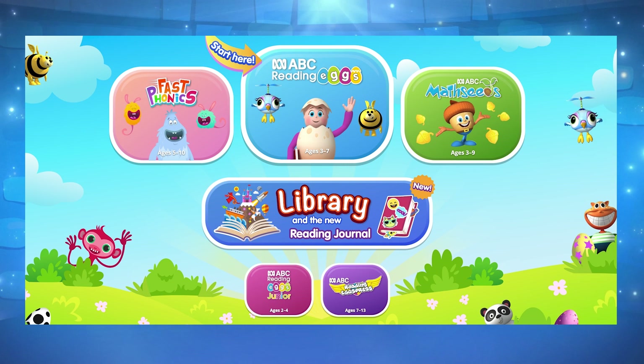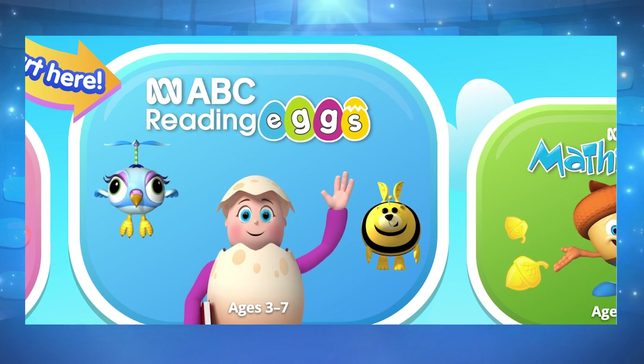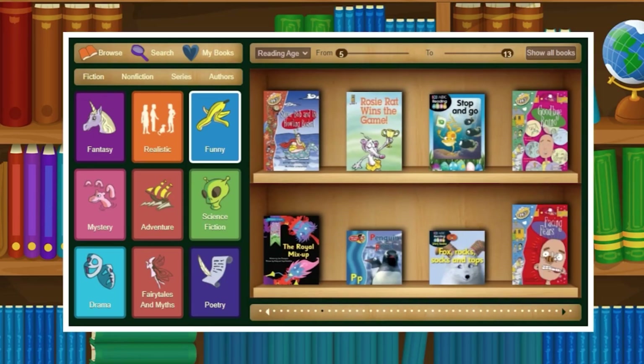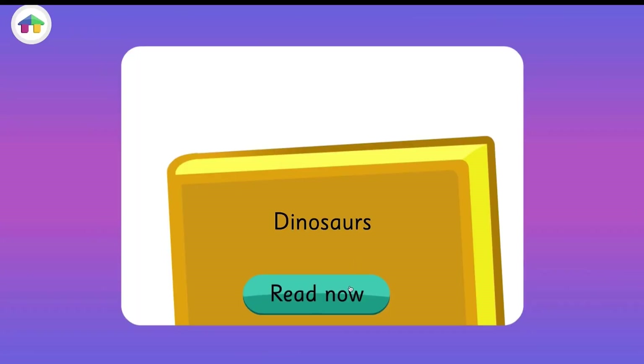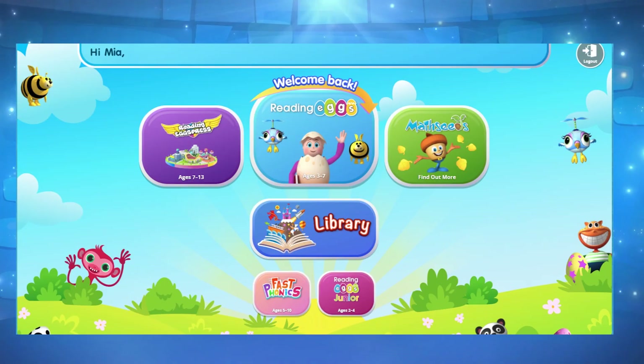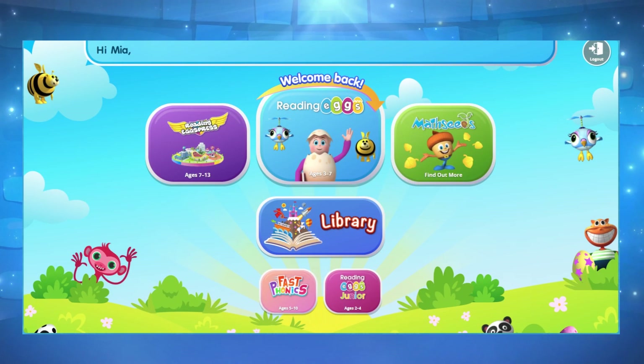Next, you'll be taken to a page with all of our six educational programs. You can also access our online library here, with over 3,500 fiction and non-fiction books to choose from, including adventure, fantasy, history, and many more. Simply click on the icon to begin your learning adventure.